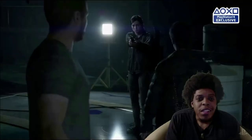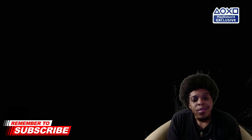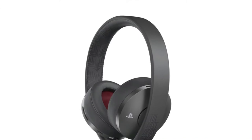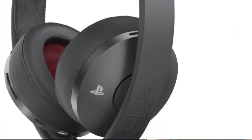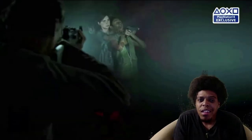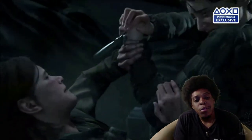Next up on the list for Last of Us Part 2 limited edition goods are a pair of Sony PlayStation Gold wireless headphones. They come in a steel matte black finish, like pretty much all the other equipment. It has Ellie's fern tattoo etched in on one side, and The Last of Us Part 2 logo on the other side. It has crimson inner ear cups, and it will be $100 in the U.S. and $120 in Canada. So if y'all want those, you might have to go ahead and get those as quickly as possible.